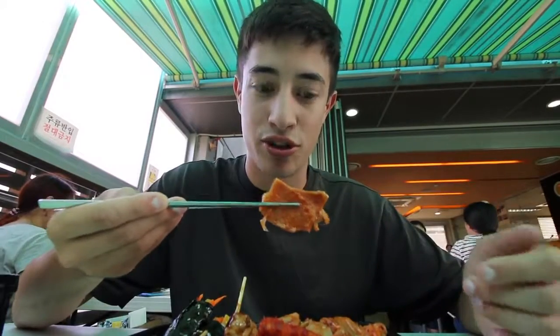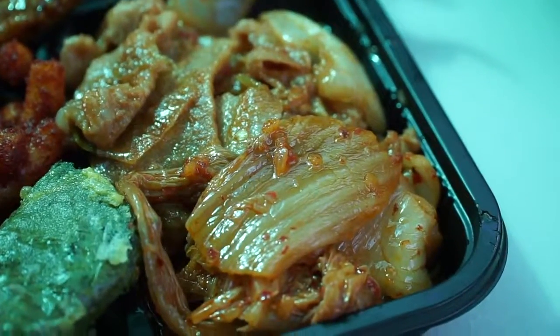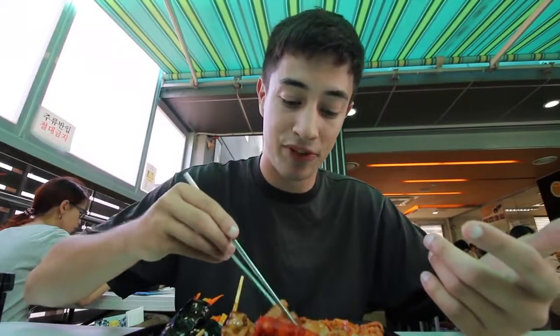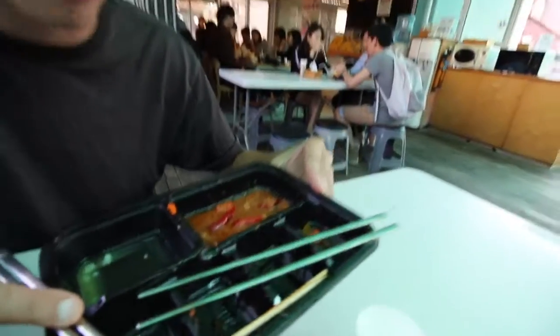The last thing in our lunchbox is the bulgogi. I believe this is pork, but bulgogi is usually beef. She served it with some kimchi, so I'll get a nice double bite of kimchi and bulgogi. It's kind of braised in the kimchi sauce — quite spicy, super sour from that kimchi. And that is pork, but it is ridiculously tender and slightly sweet as well. Finished off our lunchbox, polished it off — nothing left but some bulgogi juices.